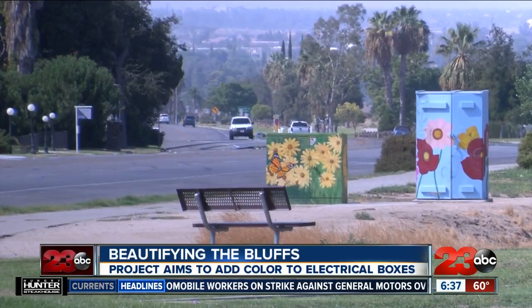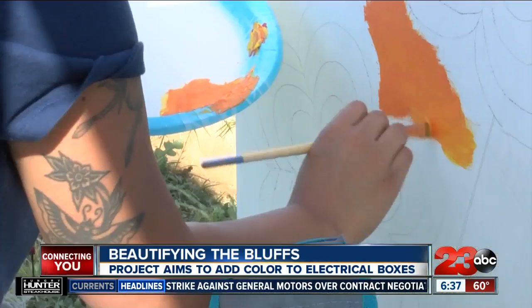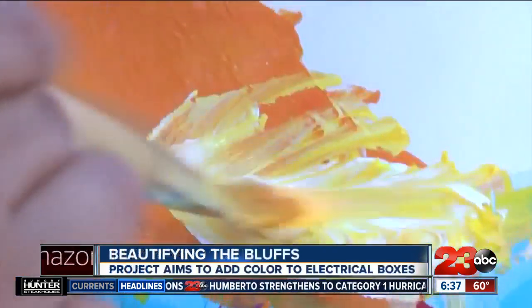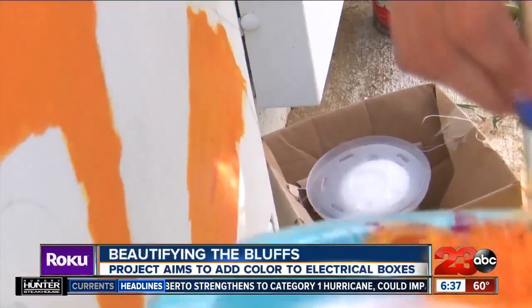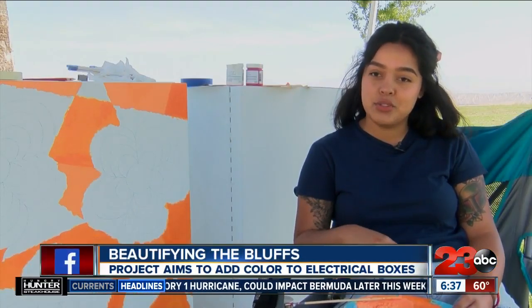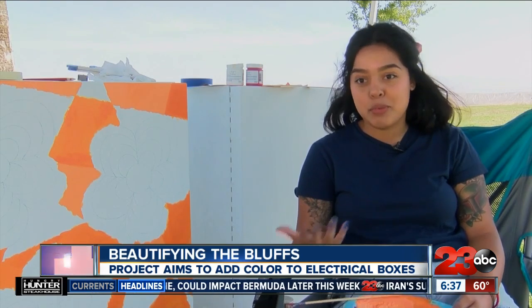Something to brighten the day and giving something old new life is what Taya Marquins' grandmother would always do — take something that was old or dull and repurpose it into something new. And that's her inspiration for this project. One of her favorite blankets growing up was made by her grandmother using all old fabric repurposed.